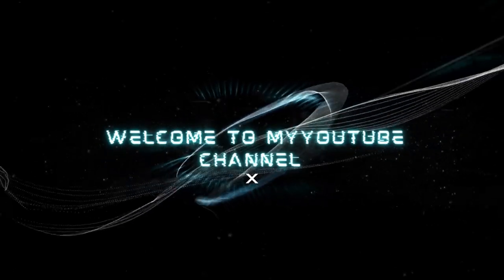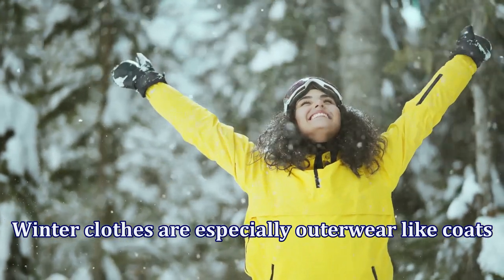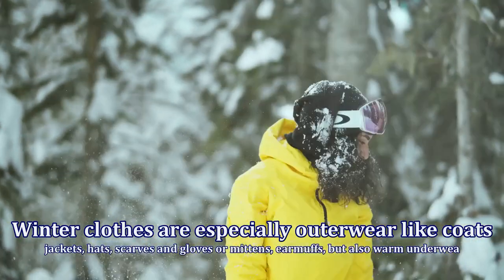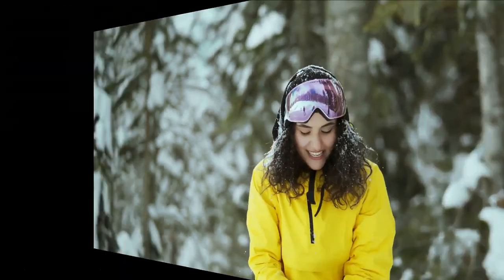Hello, welcome to my YouTube channel. Winter clothes are especially outerwear like coats, jackets, hats, scarves and gloves or mittens, earmuffs, but also warm underwear like long underwear.